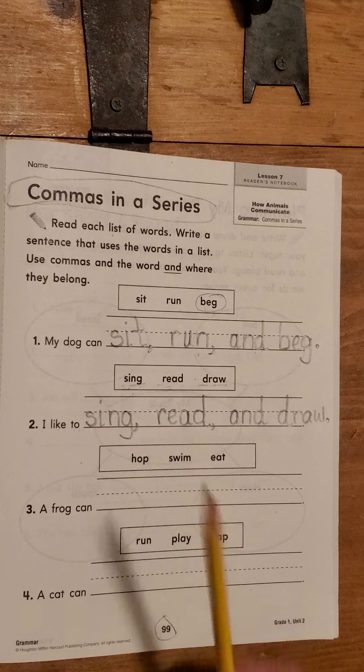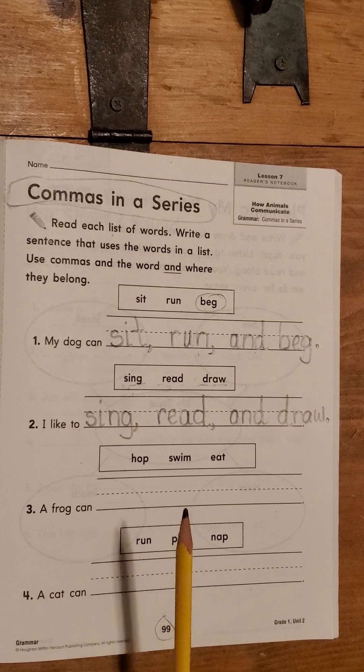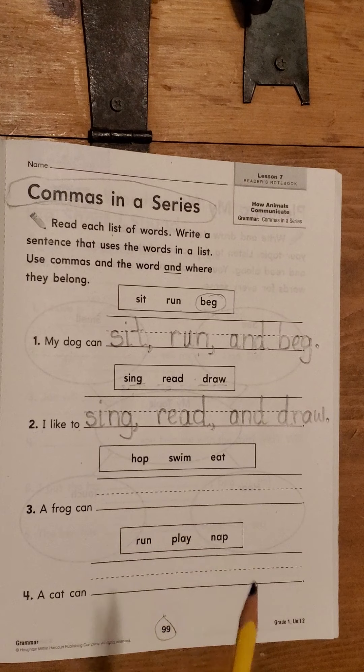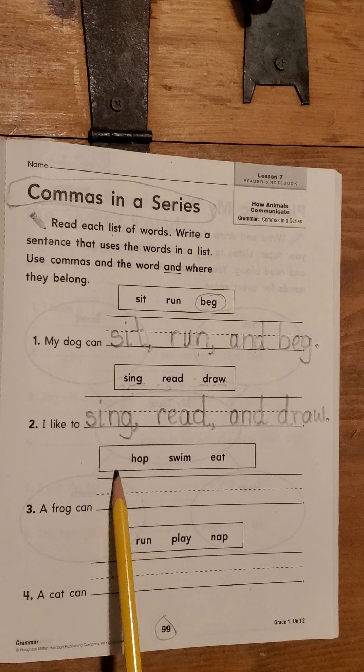So the comma will always come before the word 'and' when you're making a list. Are you guys ready to continue? Now you're going to do the last writing of the sentences on your own, but I'm going to practice with you to make sure you can be 100% successful. So let's sound these out. H-O-P. Hop.